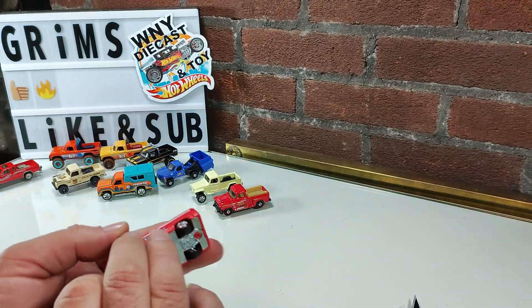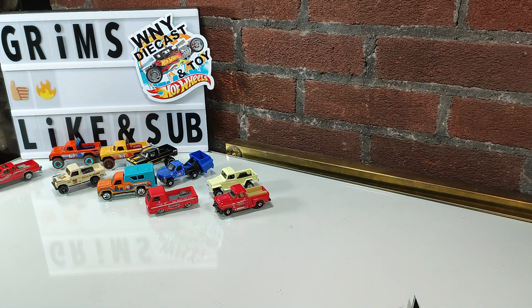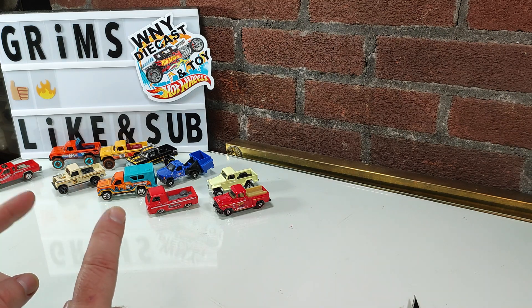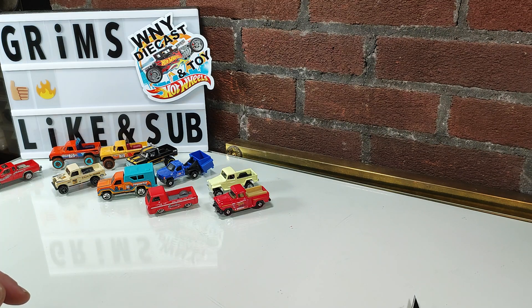Thank you all for joining me today. I just wanted to get my toy trucks open. I hope you all have a very good night. Please like and subscribe — it helps tremendously. Please join me again soon.